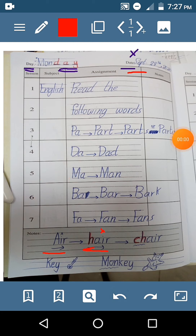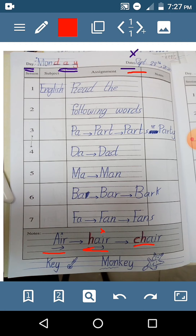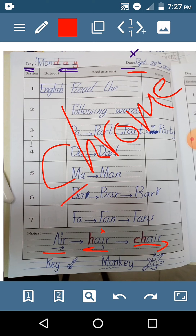But when C and H come together, they will give you the sound of Ch. Chair. But sometimes it's K, like in Chrome — Google Chrome. This is K. But in this word, it's Ch. Chair.